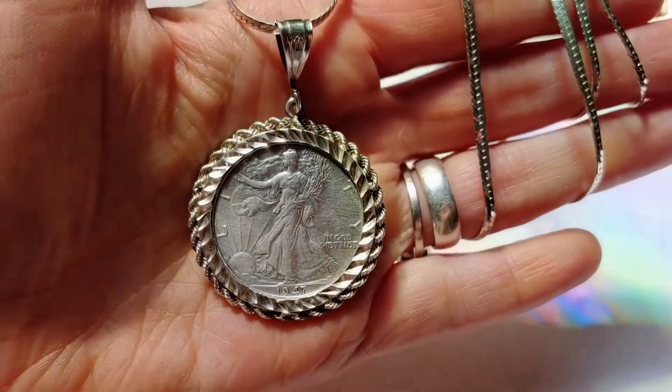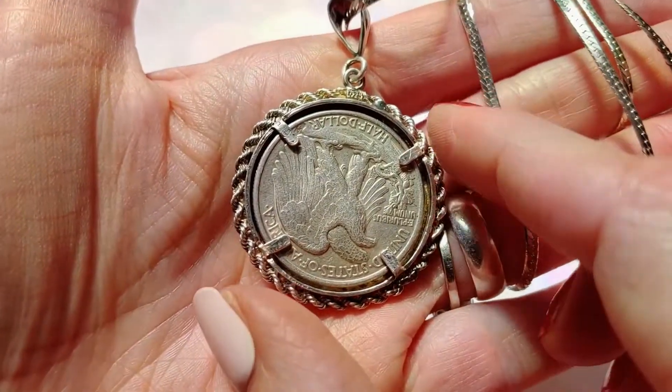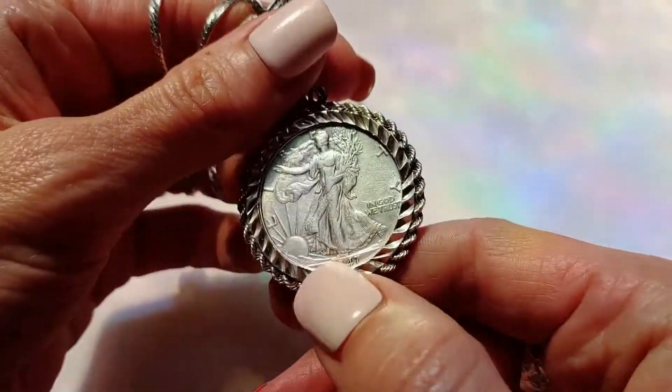This is an uncirculated 1947 American Walking Liberty silver half-dollar on a herringbone chain inside of a beautiful artistic bezel.